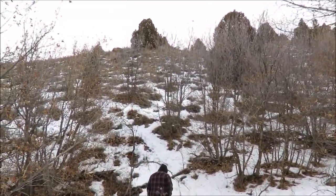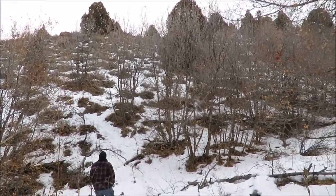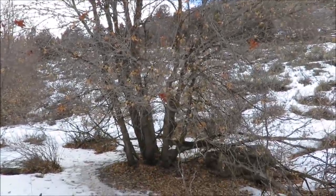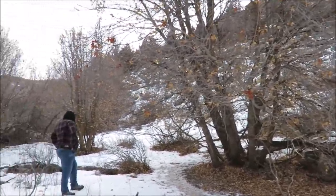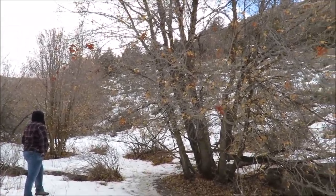Nothing that screams Squatch so far today. Before we leave I want to go look around the spring and see if we can see anything Bigfoot-related by the stream — if it wants a liquid drink of water, that's where it's going to have to go.